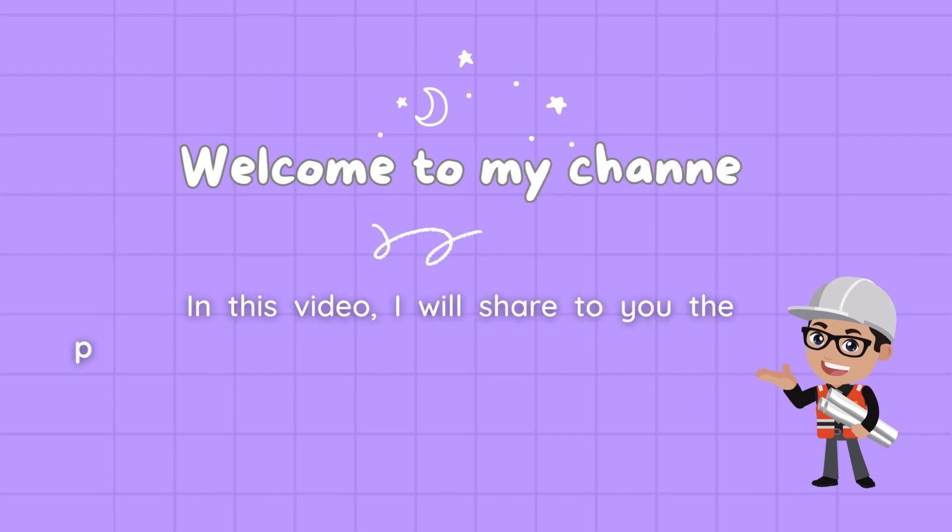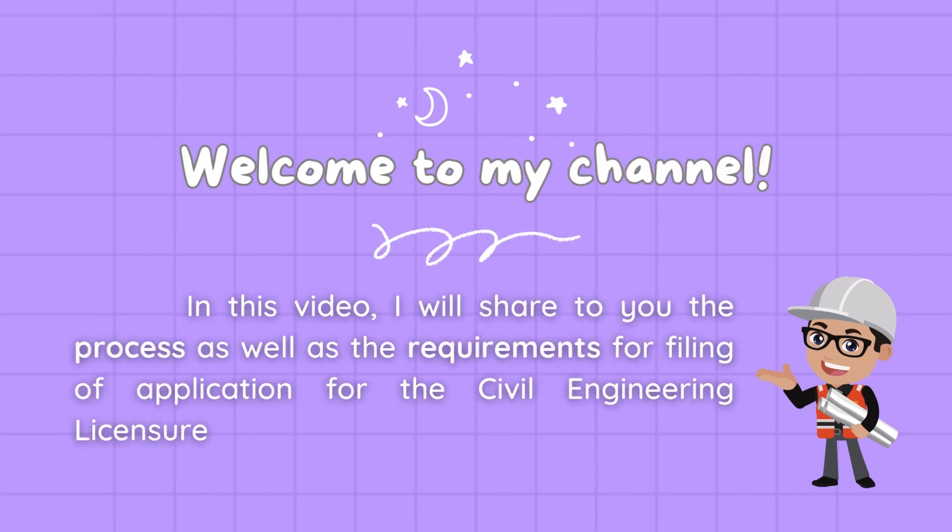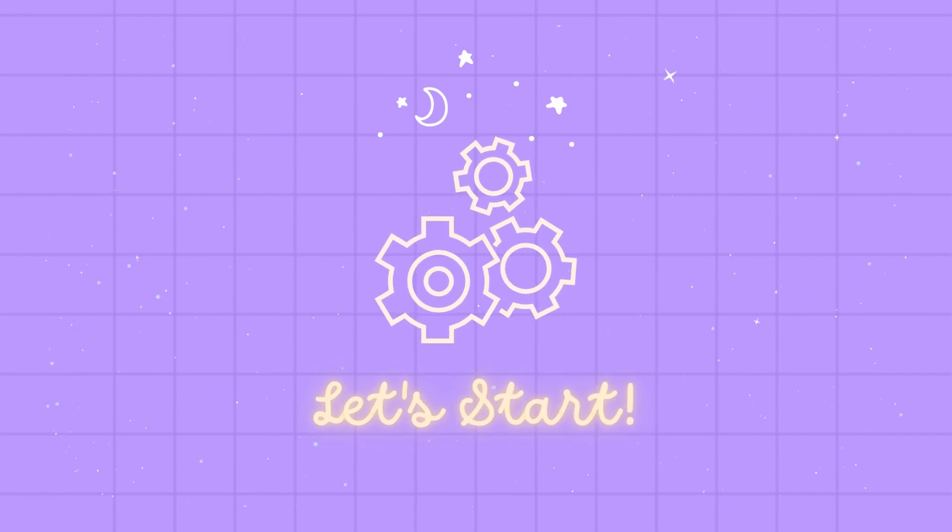Welcome! In this video, I will share with you the process as well as the requirements for filing an application for the Civil Engineering Licensure Examination. Keep on watching! Let's get started!